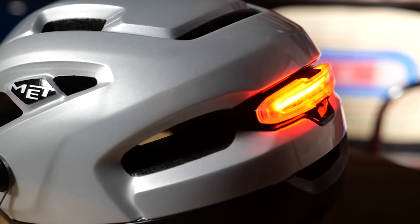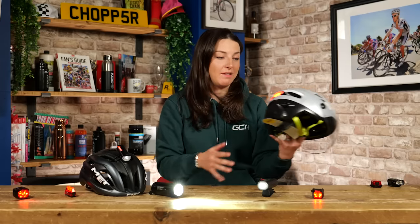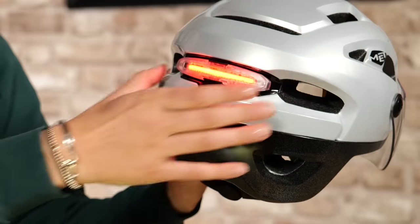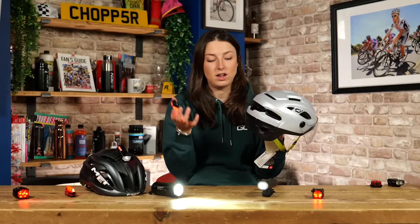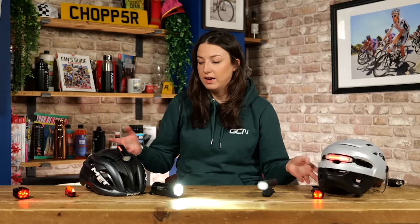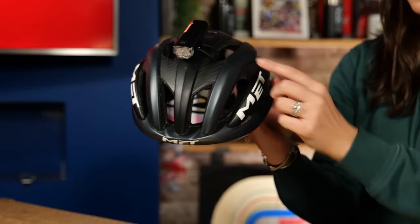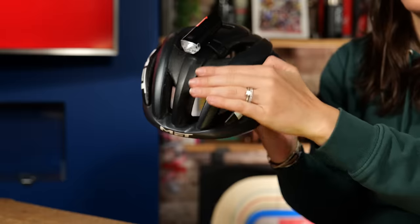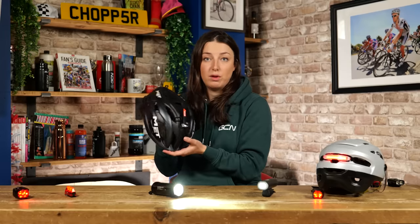There are actually overshoe brands that have lights incorporated into the overshoe to help you be more visible. Another option that is becoming increasingly popular is incorporating lights into bike helmets. We have this helmet from Met — this is more of an urban bike helmet and it has a light incorporated into the back that pops off nice and easily. You can charge it, then just pop it back in and make sure you're seen. For standard helmets like this one, you can get attachments that clip onto the top of your helmet that you can take on and off whenever you need them. Again, you need to make sure it's angled correctly so you can see but also people can see you from the rear.